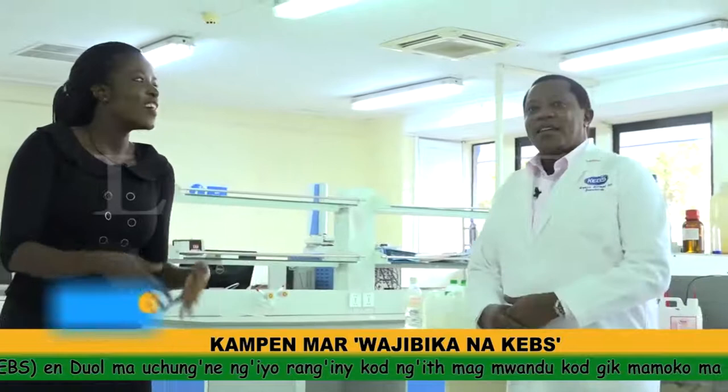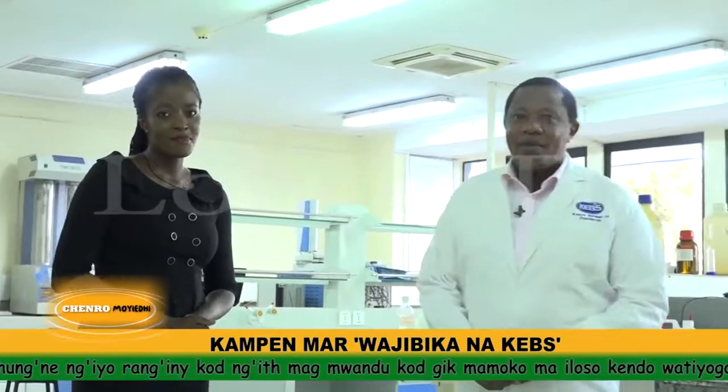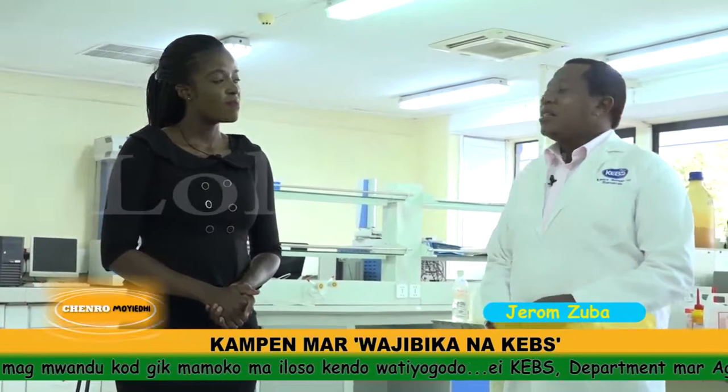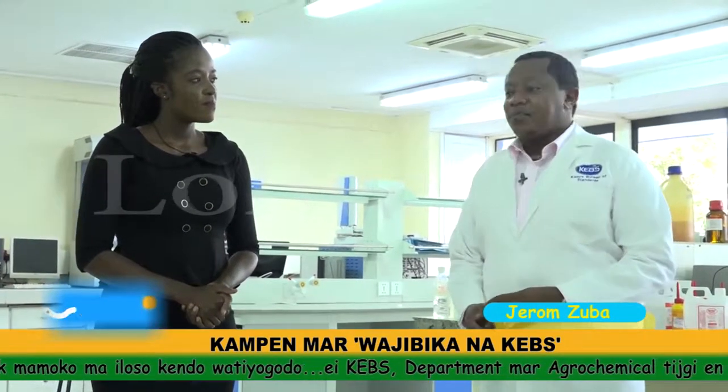I'm Jerome Zuba, the manager in charge of the chemist organic lab. We are in charge of testing cosmetics, detergents, alcoholic beverages, and petroleum products.